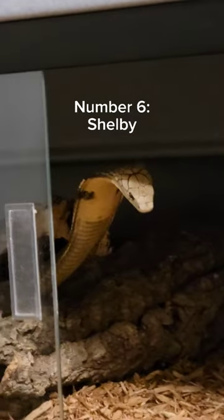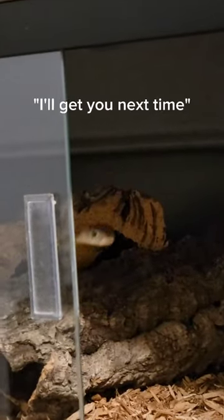At number 6, we have Shelby, my brand new King Cobra. I know she wants to get me.